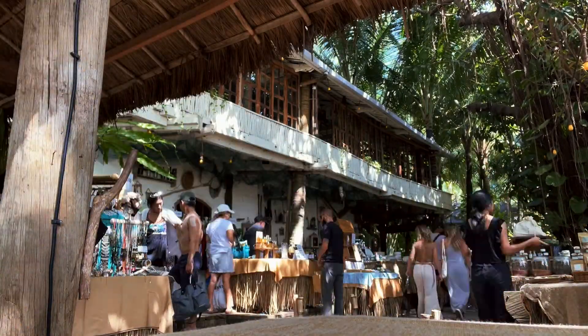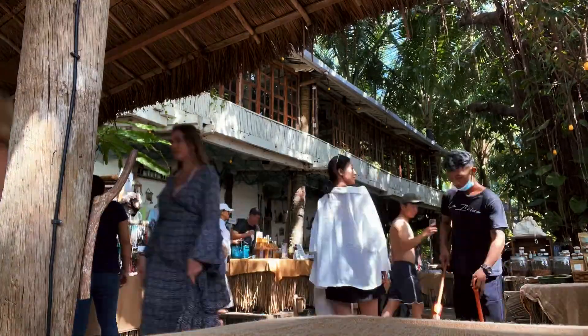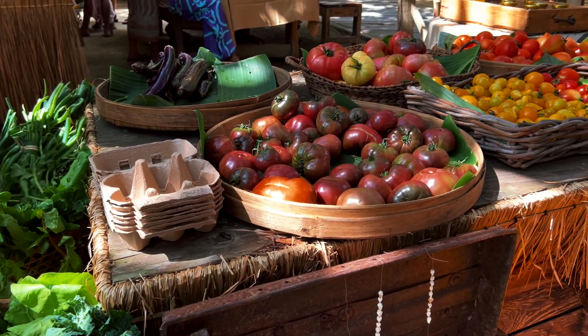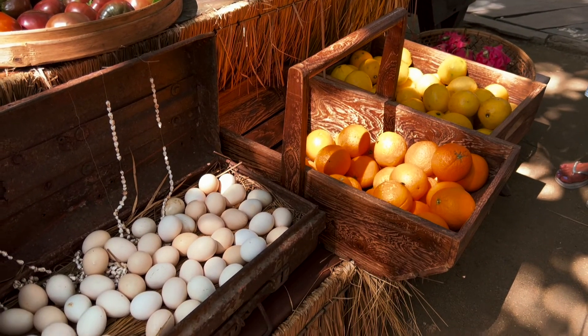After I finish my lunch, I will show you what people sell at the Sunday market. In addition to food, you can also find organic produce like vegetables and fruit from local farmers, peanuts and eggs, as well as sauces and spices.